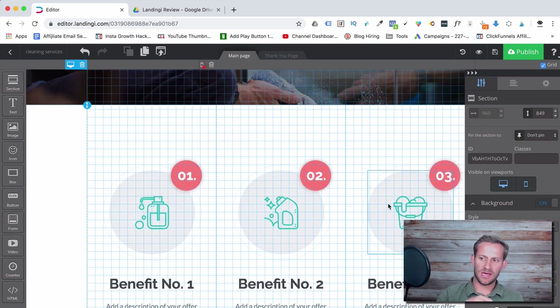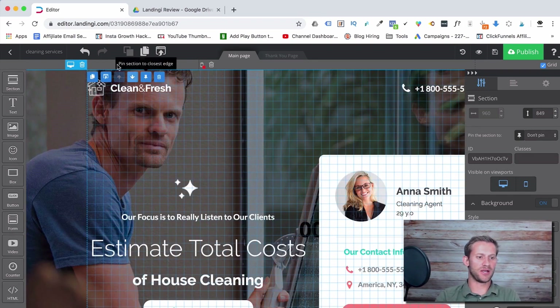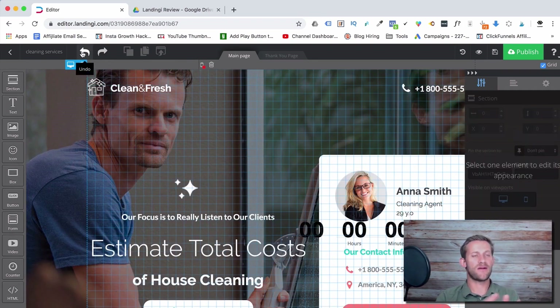I love the undo button — a lot of similar software doesn't offer one because it's tough on their servers, but Landingy has it and you can go backwards and forwards through your edits. You can also upload custom fonts. It has Google Fonts built in, but if you have your own brand font you can upload and use it very easily.